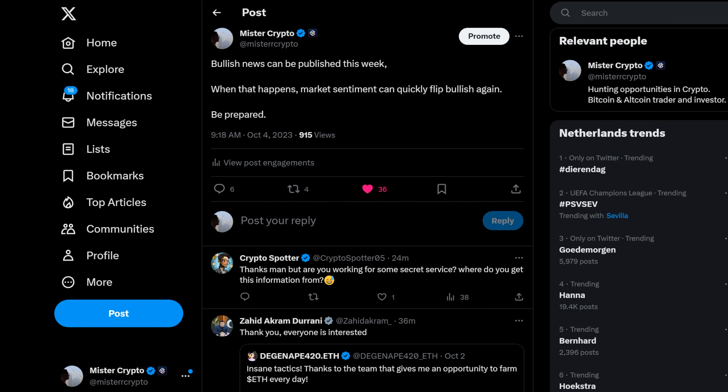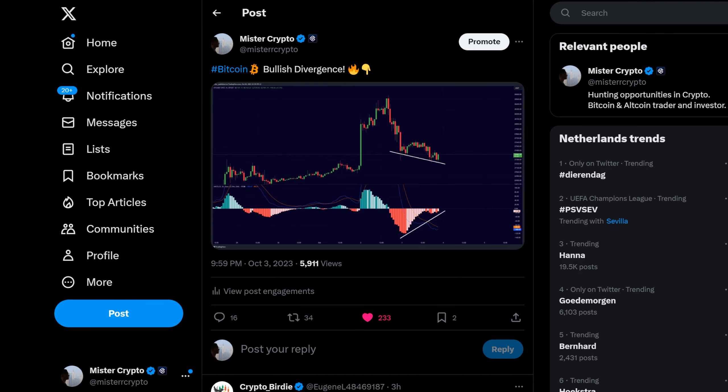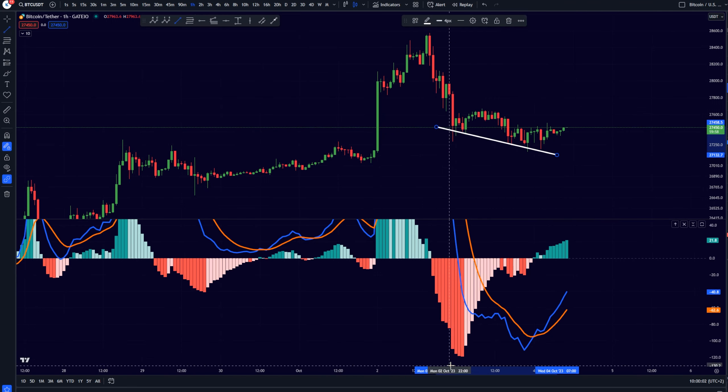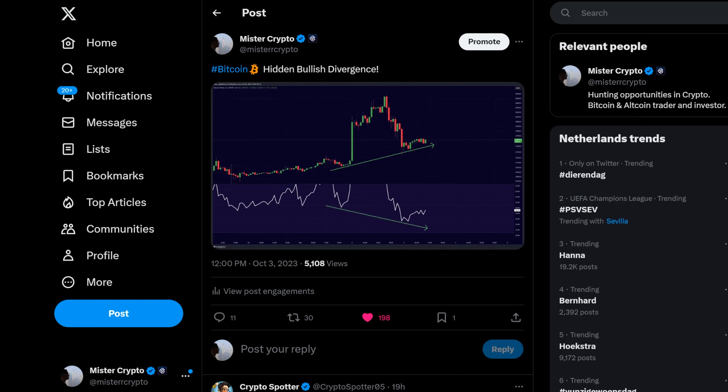The Bitcoin charts in my opinion are looking very good, and bullish news can be published anytime soon. Whenever this happens, the market sentiment can very quickly change and flip bullish again. What I can see is that currently in the imminent short term everyone is once again flipping bearish, while in my opinion the Bitcoin charts are looking rather bullish — because on the one-hourly time frame we are creating this bullish divergence on the MACD indicator, just like I talked about yesterday on my Twitter profile.